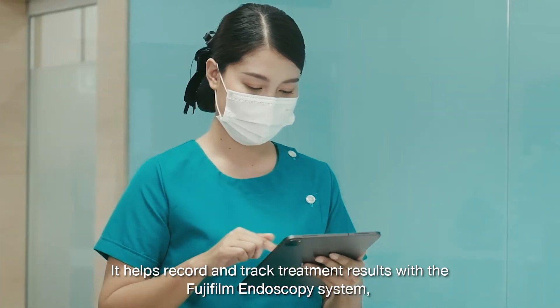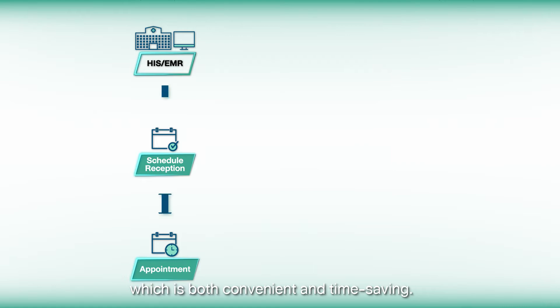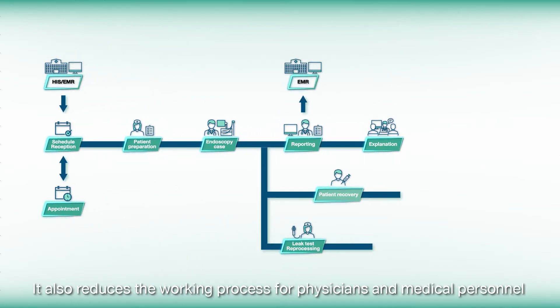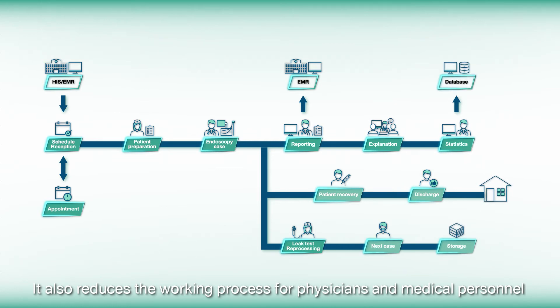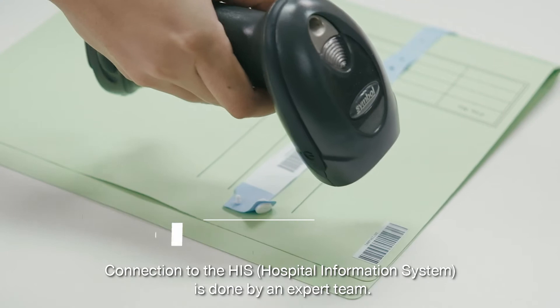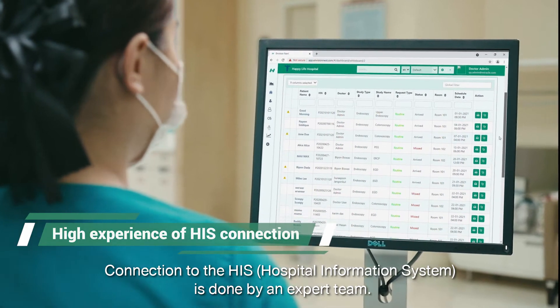It helps record and track treatment results with the Fujifilm Endoscopy System, which is both convenient and time-saving. It also reduces the working process for physicians and medical personnel and connects to a variety of data. Connection to the HIS, or the Hospital Information System, is done by an expert team.